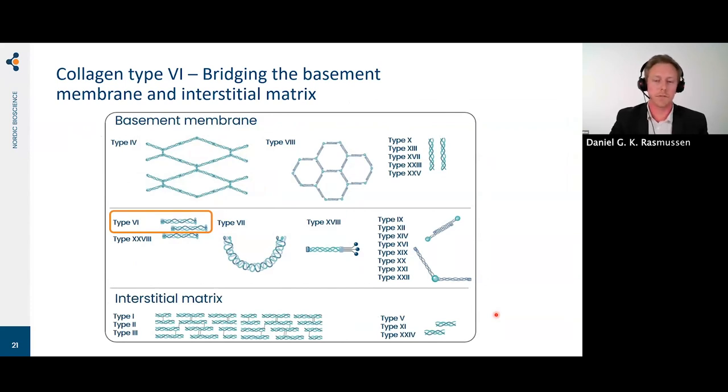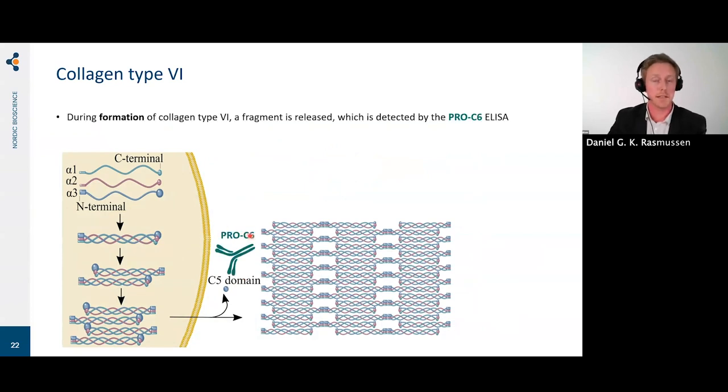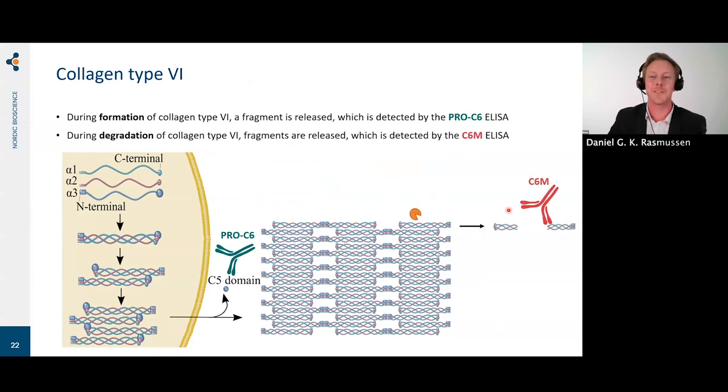I want to focus specifically on type 6 collagen — one of the collagens found at the interface between basement membrane and interstitial matrix. During the formation of collagen type 6, a fragment is released. When you see ProC6 in the following slides, that means collagen type 6 formation, whereas C6M reflects collagen type 6 degradation mediated by matrix metalloproteinases.